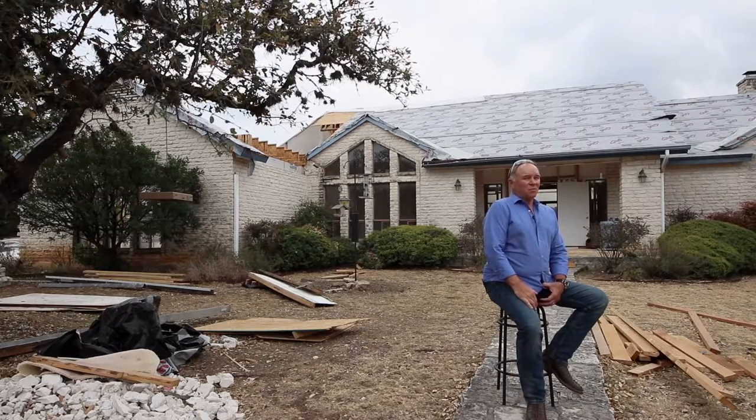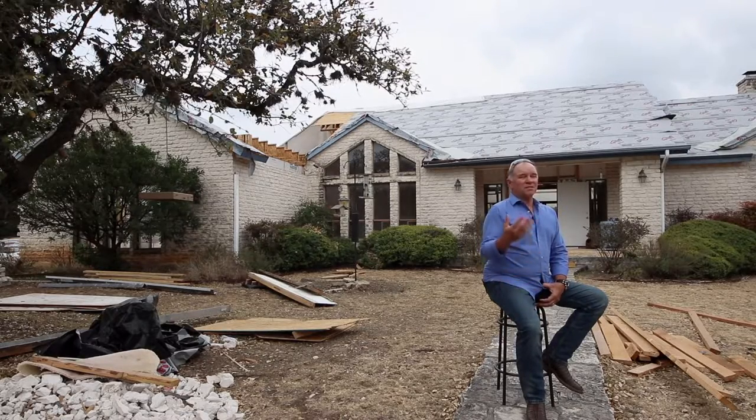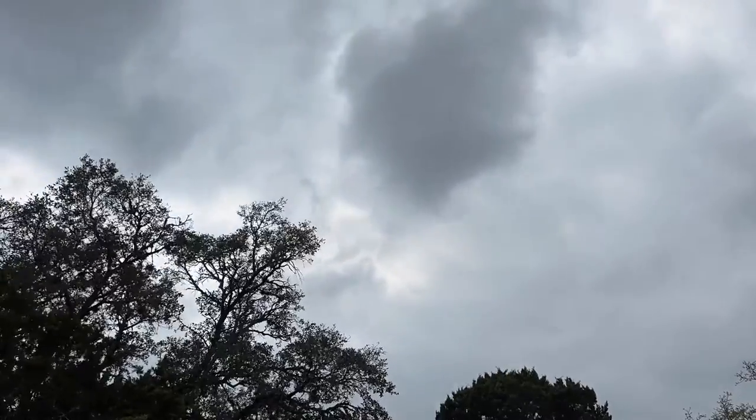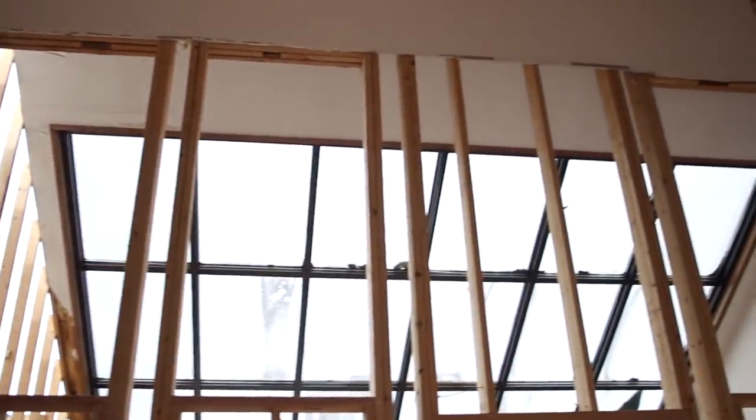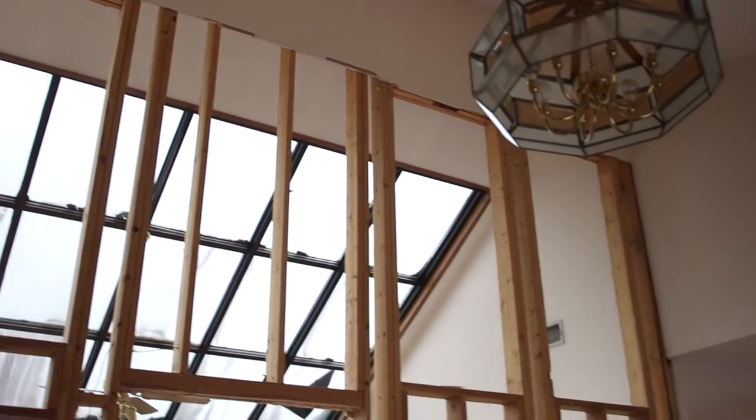This is a remodel, not a new construction. So even though it's very, very large, we still have to protect this house from the elements. We've been doing demolition and some structural framing for over a month now, and that's how big this project is.